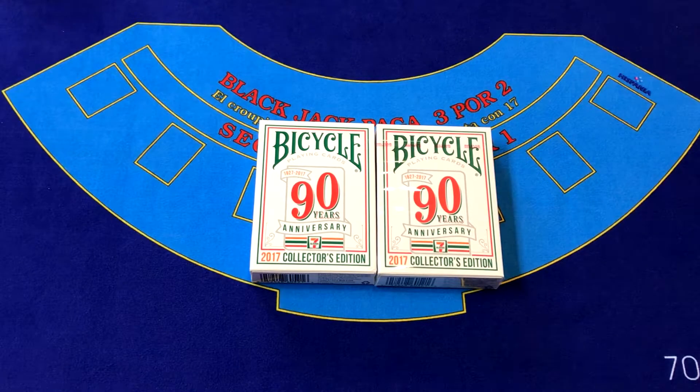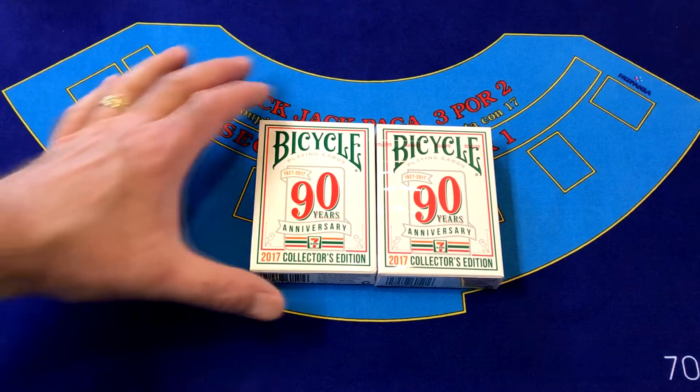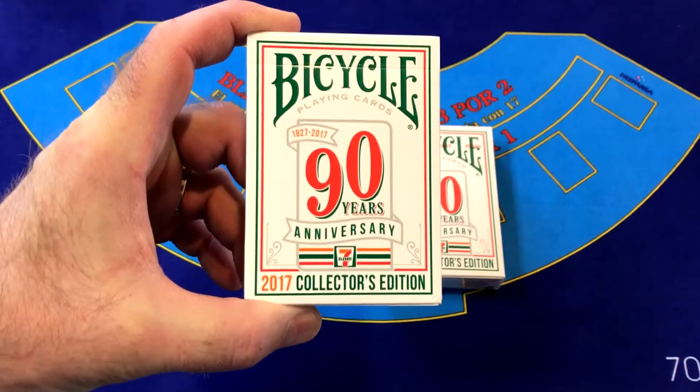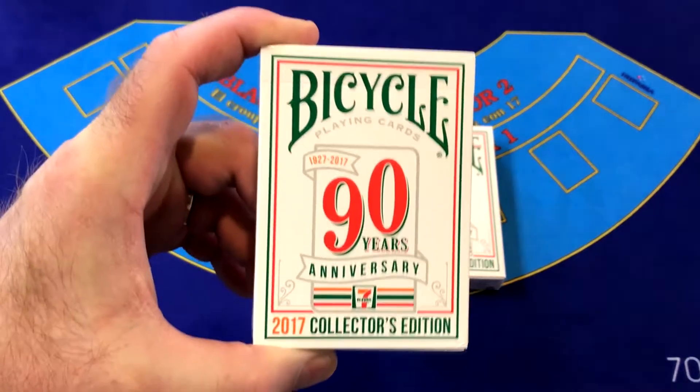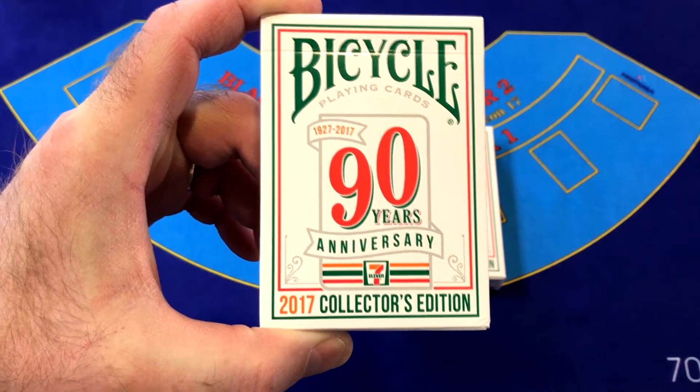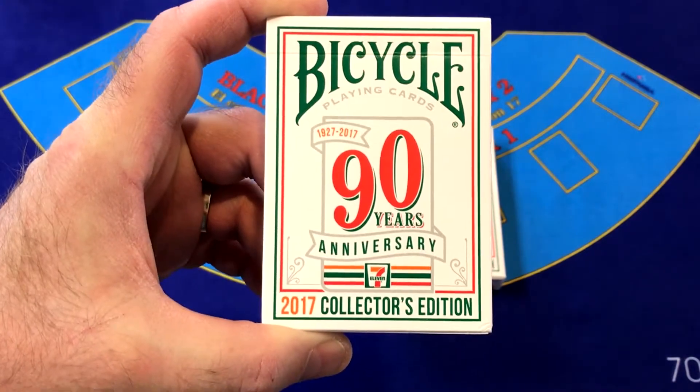Greetings gamblers, cardists, magicians, and card collectors. Today I've got a special treat for you. This time around I am NOT going to be doing an unboxing video, but I am going to do a review of the 2017 7-Eleven Collectors Edition Bicycle Playing Cards.